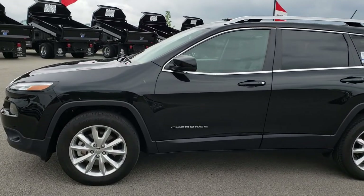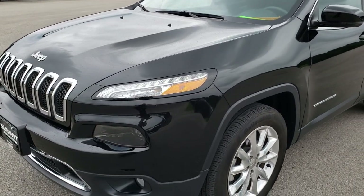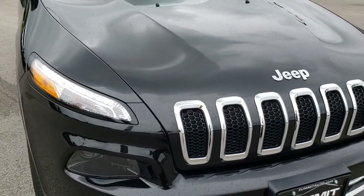This is stock number 9616. We are here at Summit Automotive in Fond du Lac, Wisconsin, your new and used Jeep headquarters. Today we are checking out this super clean 2015 Jeep Cherokee Limited.